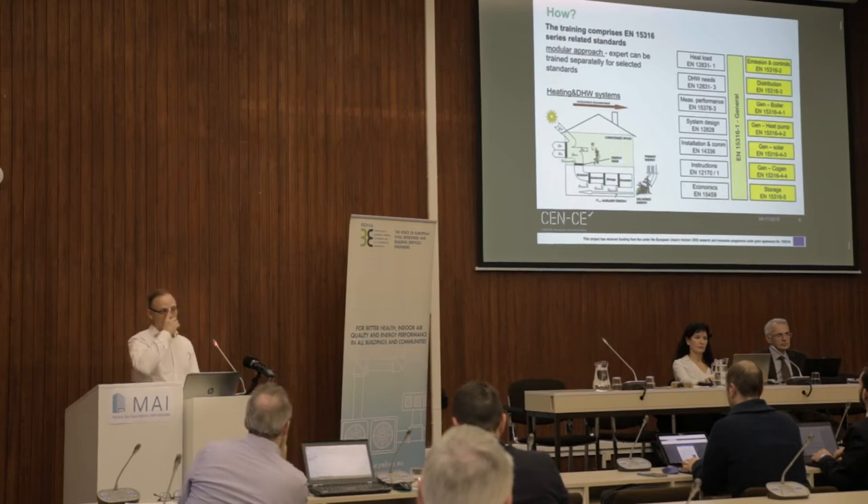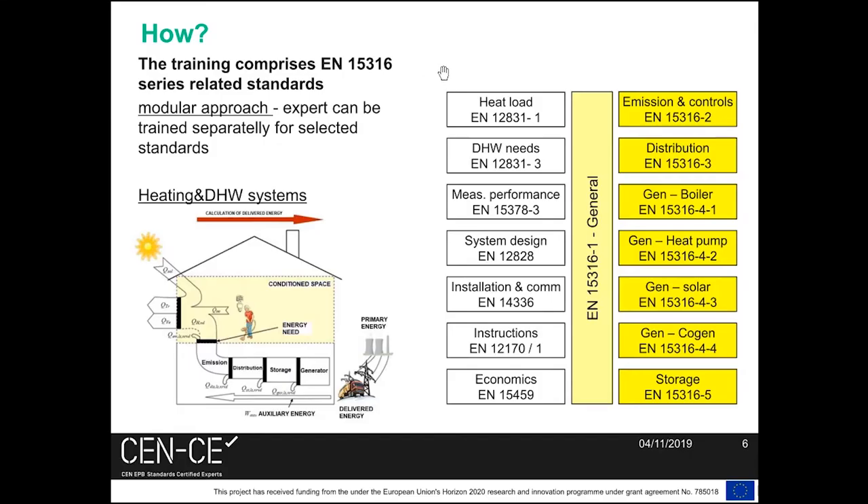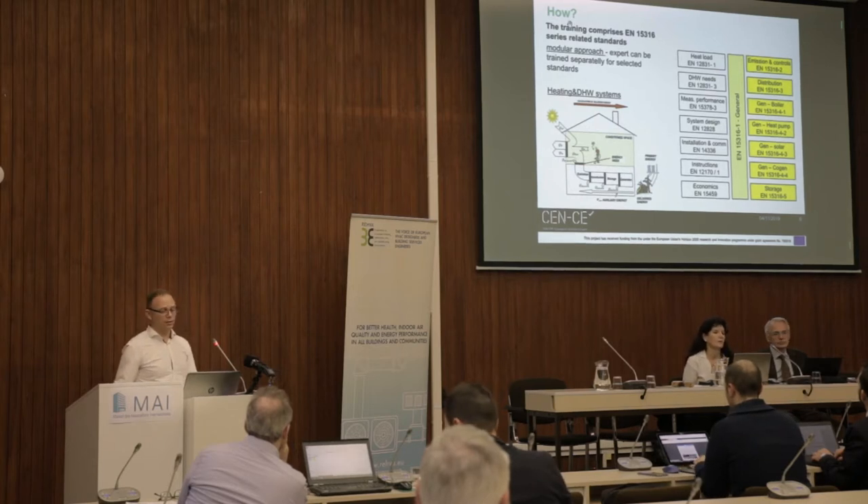Our standards are mainly focused on the 15.316 series and some related standards calculating heat loads, energy needs for domestic hot water, economics, and inspection. The main focus is on standards that comprise the systems from emission to distribution via storage and generator. Our education is modular, and each part is focused on one part of the system.